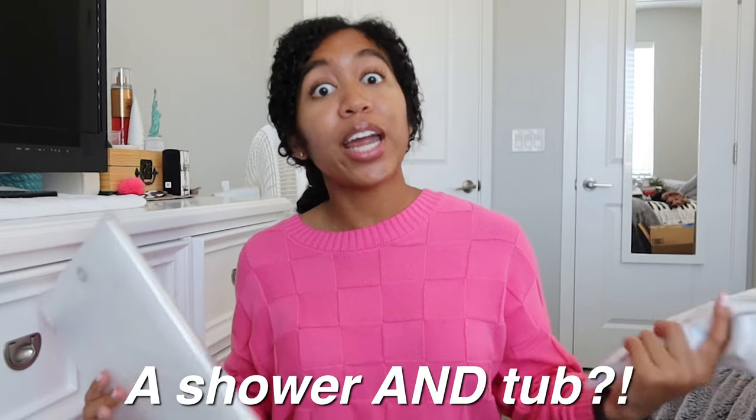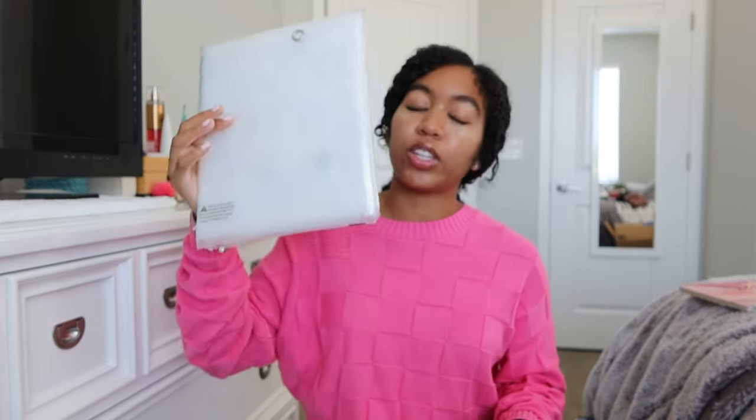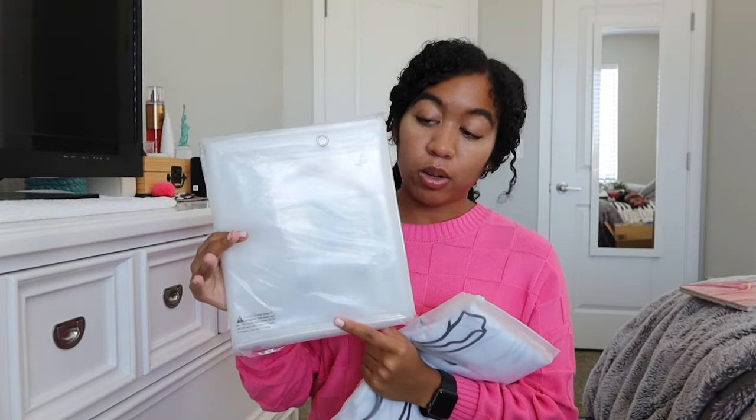I got some shower curtains. I'm so grateful that I'm able to have my own shower and tub this year, so I got myself two shower curtains. One is the actual decorative shower curtain, and then the other one is for the inside — a clear plastic one to make sure water doesn't get out. What I like about this clear plastic shower curtain is that it has magnets on the bottom, so it doesn't move much and really just stays in place.